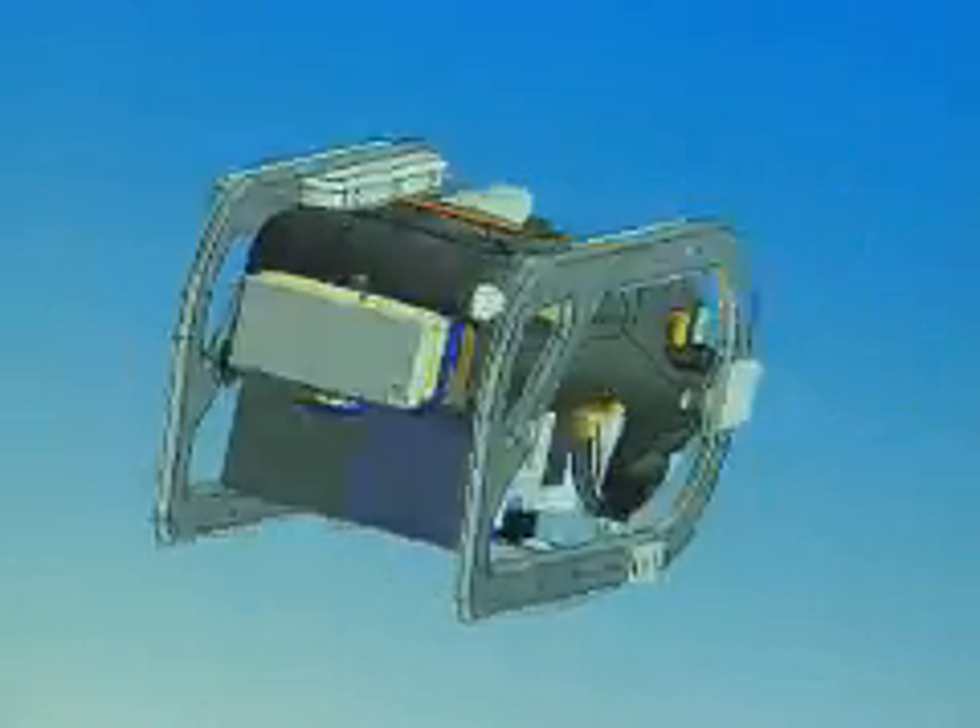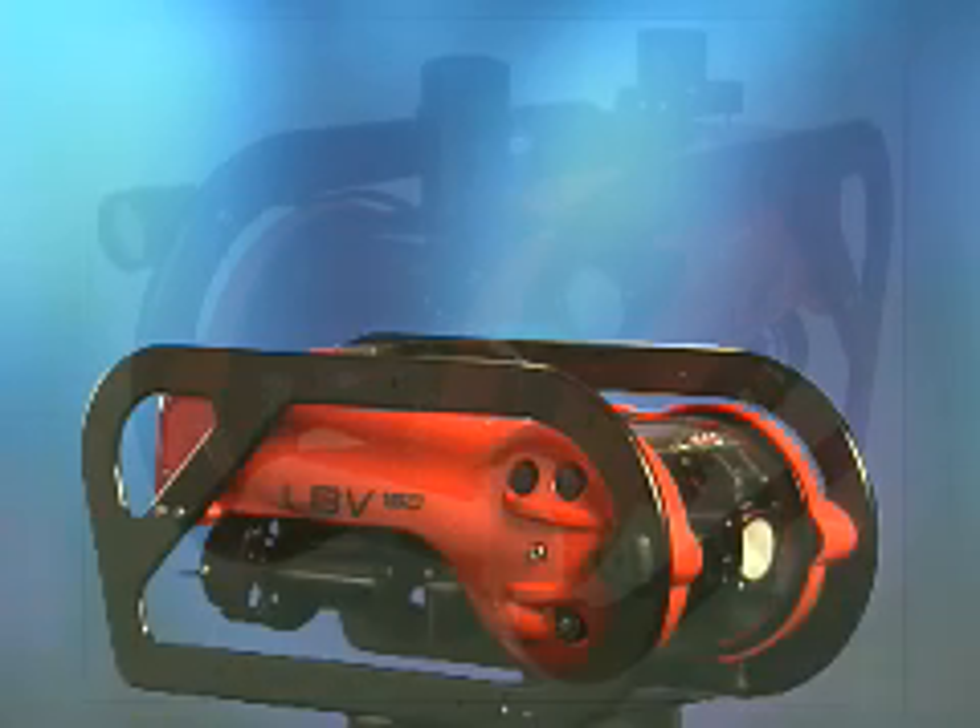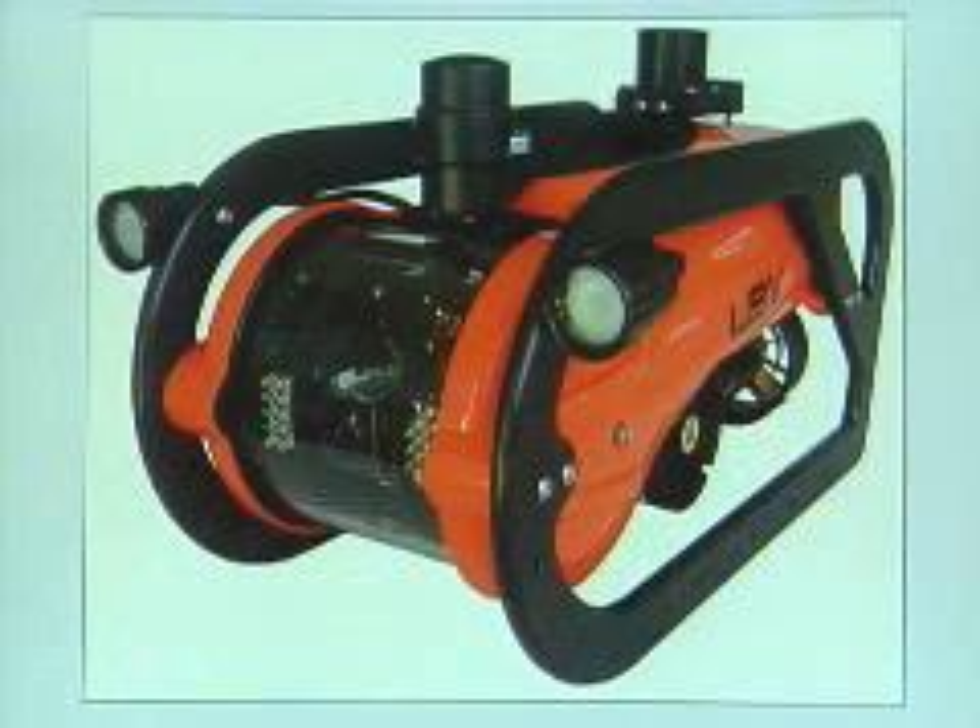You're able to seamlessly go from SolidWorks to CosmosWorks and back, improving your designs quickly and efficiently. The LBV was a perfect example of how deceptively powerful SolidWorks is.